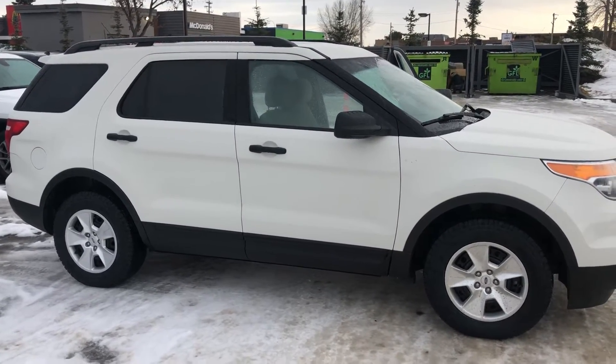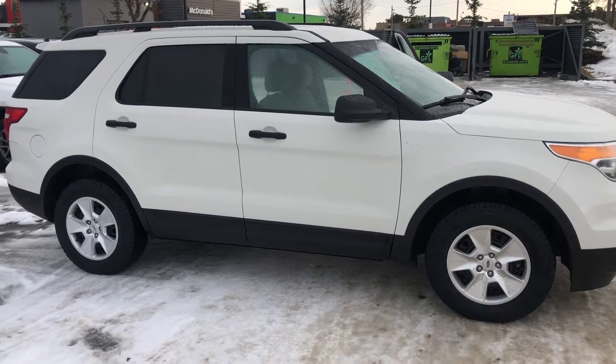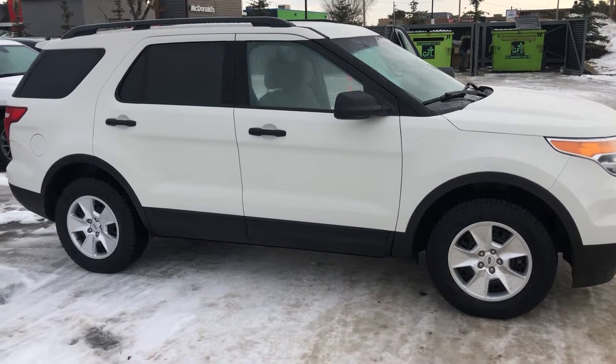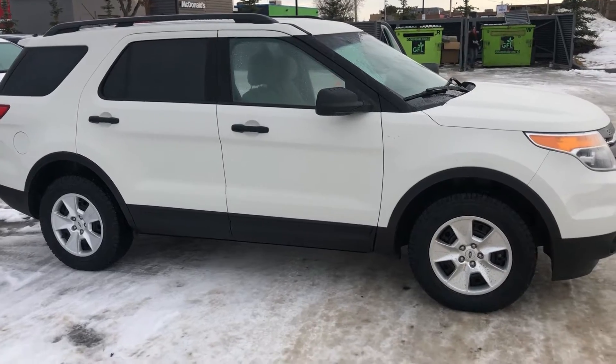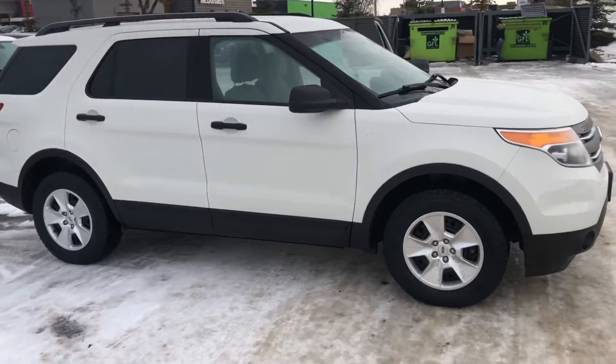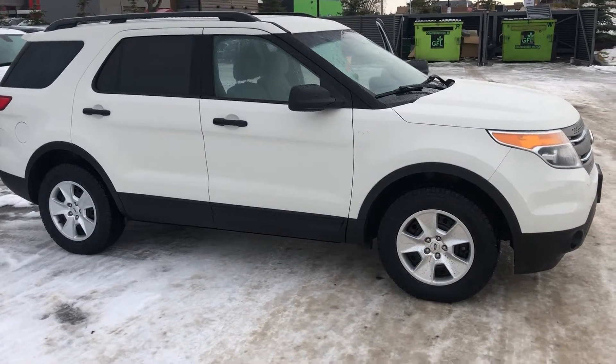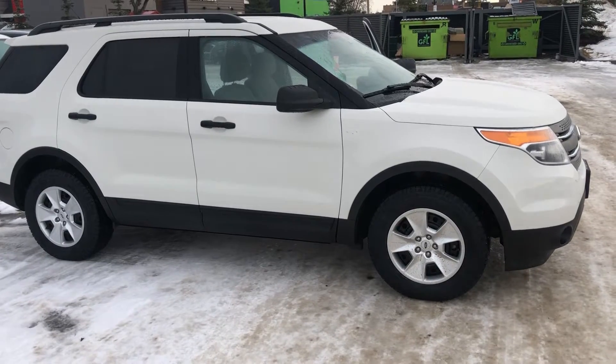Hi Ron, it is Dean with Spruce Grove Hyundai. I waited as promised till the sun got up — it is now nice and bright, though a little wet here in Spruce Grove today. As a result, we are dealing with a little freezing rain and drizzle. Here it is: our 2012 Ford Explorer.